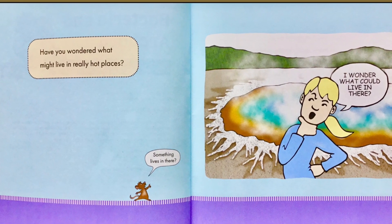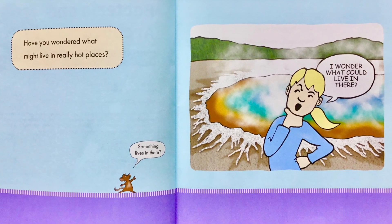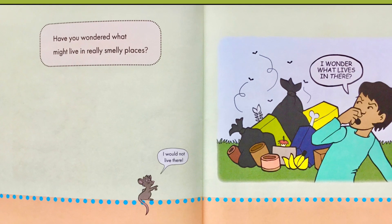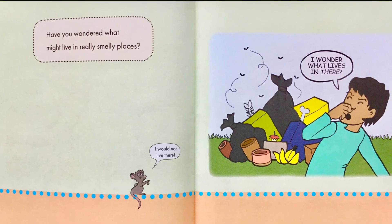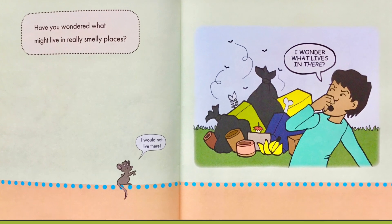Have you wondered what might live in really hot places? The little mouse asks, 'I wonder what could live in there? Something lives in there?' Have you wondered what might live in really smelly places? The little mouse says, 'I wonder what lives in there? I would not live there.'